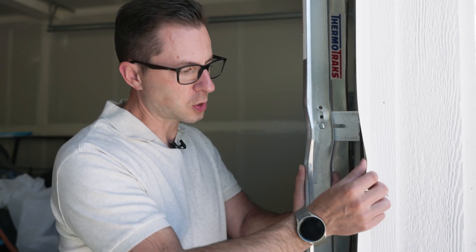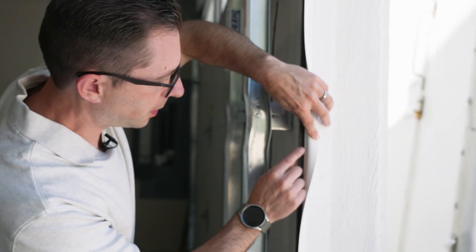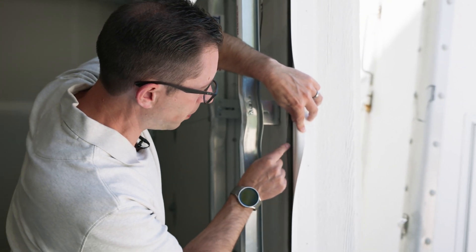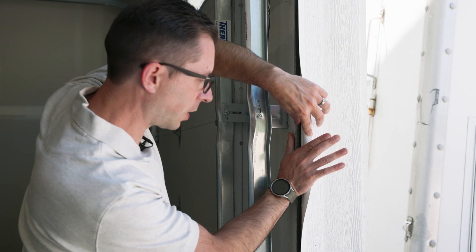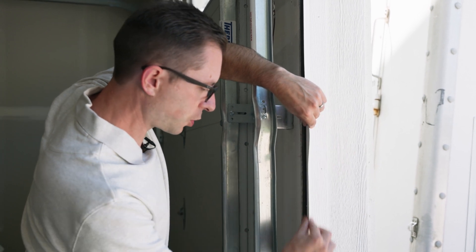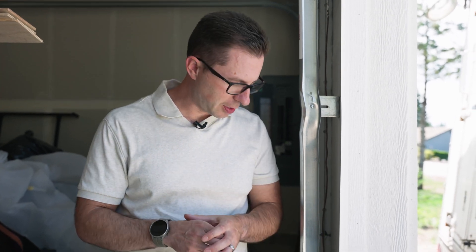That's where the weather stripping comes in. Behind the jam stop you can see the weather stripping, which actually seats against the garage door panel, and then the trim pieces it out. They do have a more high-performance piece of weather stripping for the bottom. I didn't use it here, but there's also an add-on that helps keep rodents out — and bugs in general.